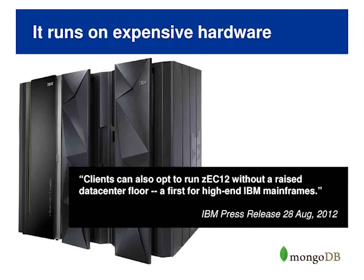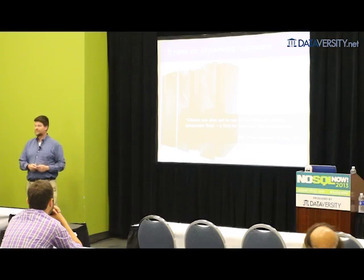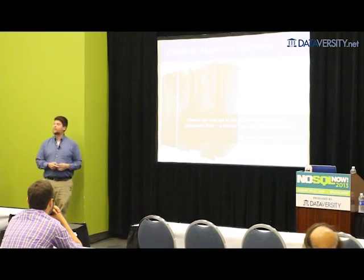Relational databases also run on machines like the IBM Z-series mainframe. These are the kinds of machines you have to buy if you want to run a relational database at scale, and they're expensive. This means it stops us from doing things we might otherwise do.